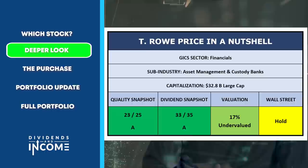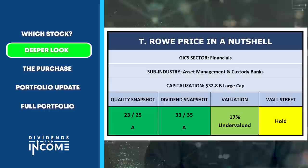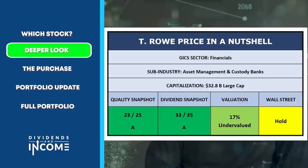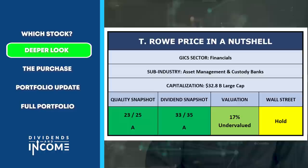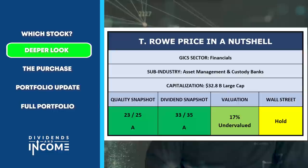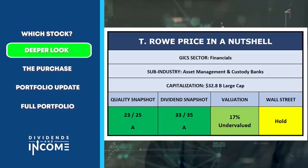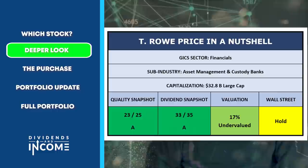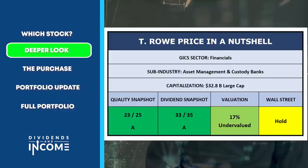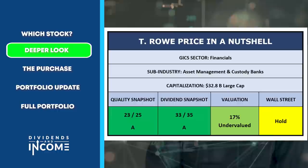That brings us to the close of my deeper look at T. Rowe Price. The summary slide shows: financial sector, asset management industry, large-cap at $32.8 billion. Quality snapshot: 23/25. Dividend snapshot: 33/35. Undervaluation: 17%. Wall Street has a consensus hold rating — not as high on it as I am right now — but my own analysis leads me to think this is a good time to buy, and that T. Rowe Price will figure out ways around the changes in its industry as it has for the decades it's been in existence.